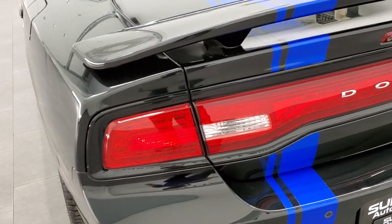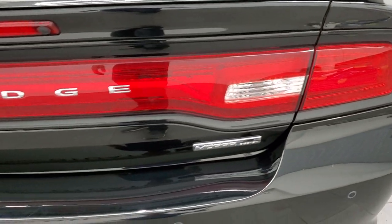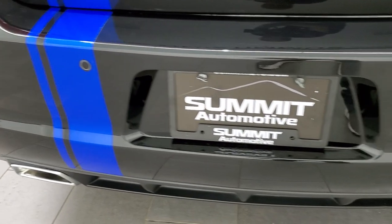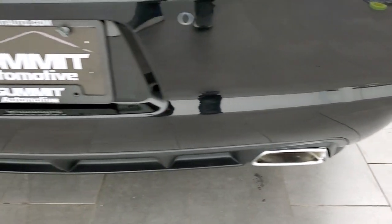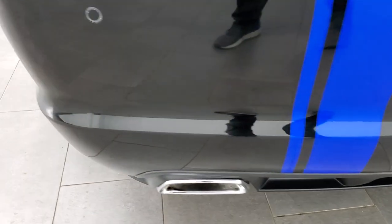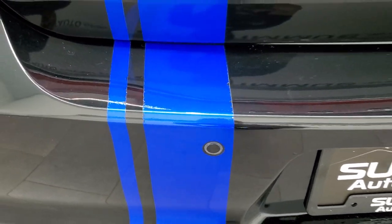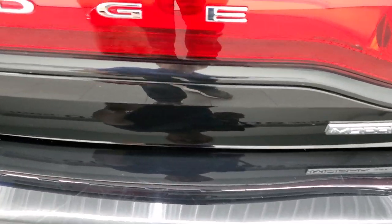The trunk lid is in really nice shape with no dents or dings. Rear taillights look really good and the rear bumper is in nice shape too. It does have the backup parking sensors and the dual chrome-tipped rear exhaust. The only thing I saw is the sticker on the bumper has just a little bit of nicks on the edges, and there's one little tiny scuff on the rear bumper.